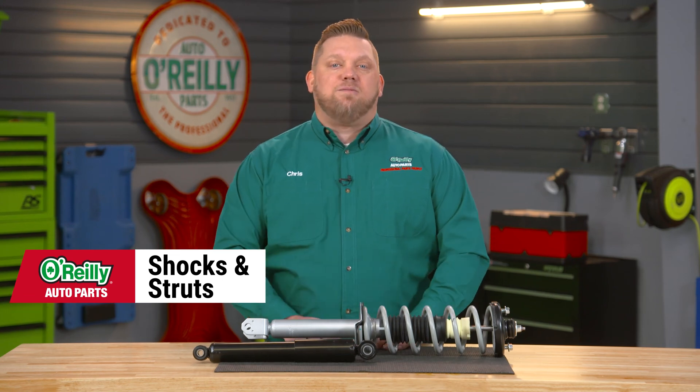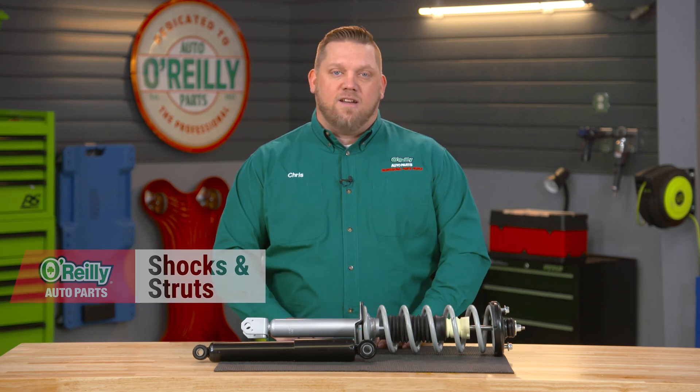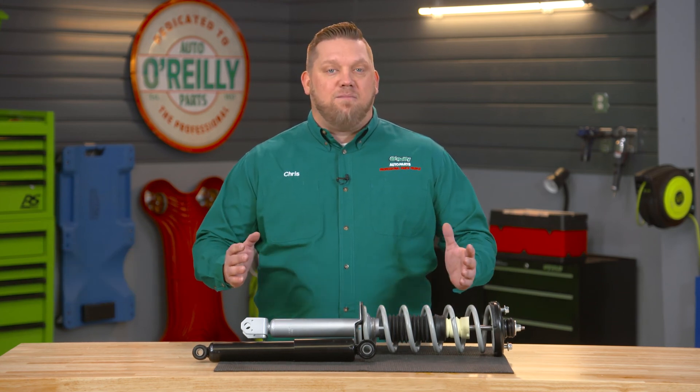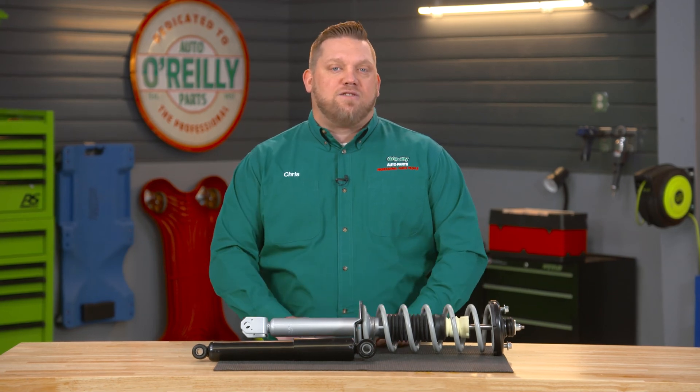Shocks and struts are often talked about together because they provide stability for your vehicle when you brake, corner, and accelerate. So how are shocks and struts the same and how are they different? Can you tell when they're worn out, and is it dangerous to drive on them once they go bad? Let's start with a few basics.